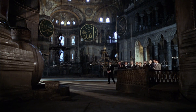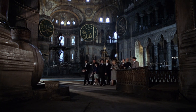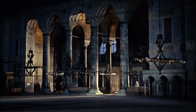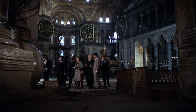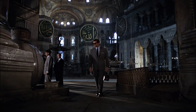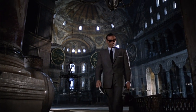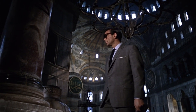We are now approaching the most interesting corner of Saint Sophia, including these two great red porphyry columns stolen and brought from Egypt. In front of them, the alabaster urn was brought from Bergamo, a famous historical city near Smyrna, and dates back to the Alexander the Great period.